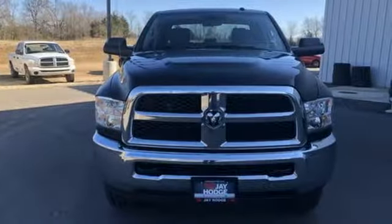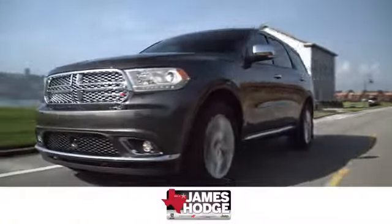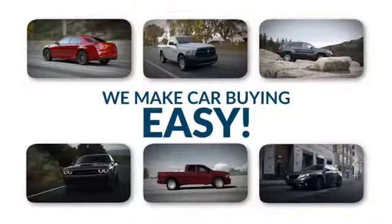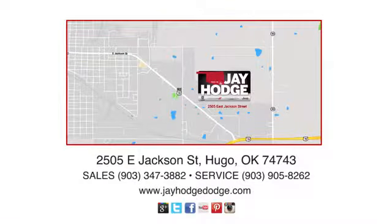Ram gets the job done. See what it can do when you take it for a test drive. Don't overpay. ComCJ — we make the car buying process easy. Jay Hodge Dodge Chrysler Jeep Ram is located on East Jackson Street in Hugo.